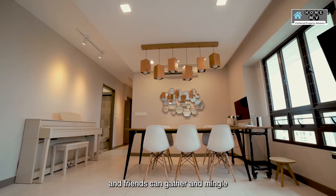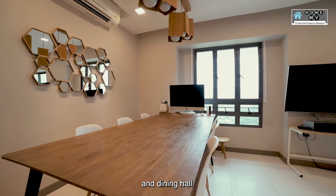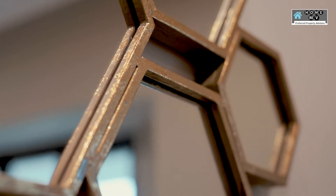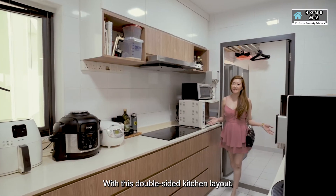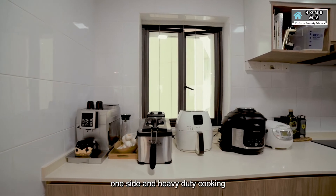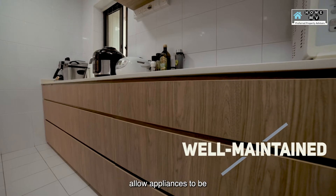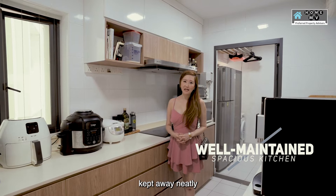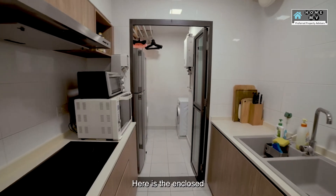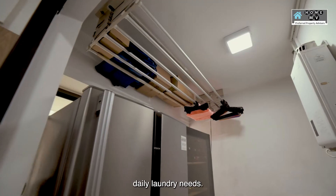Family members and friends can gather and mingle comfortably in this open concept living and dining hall. With this double-sided kitchen layout, cooking and cleaning can be a breeze with appliances neatly placed on one side and heavy-duty cooking on the other. Sufficient top and bottom cabinets allow appliances to be kept away neatly so home cooks can cook in comfort. Here is the enclosed service yard area that comes with a clothes drying rack for your daily laundry needs.